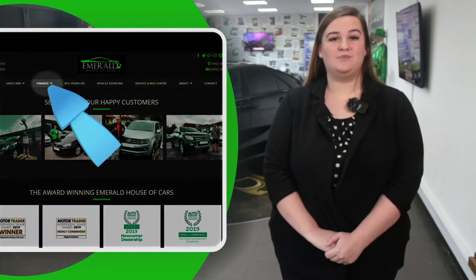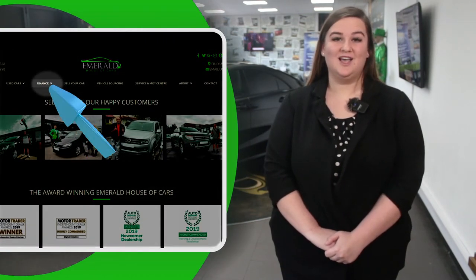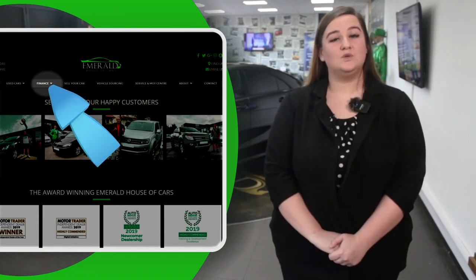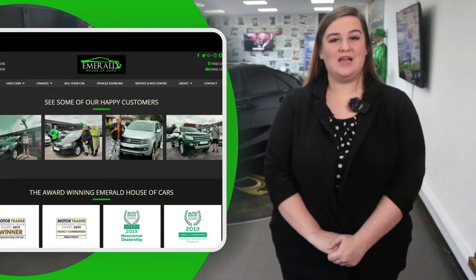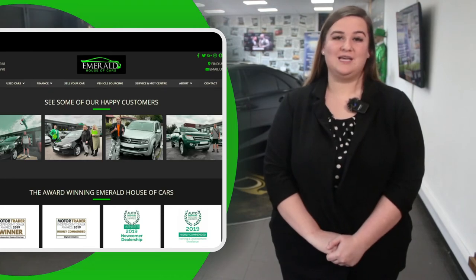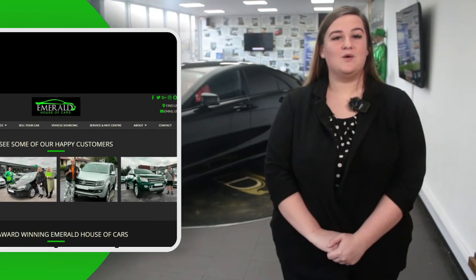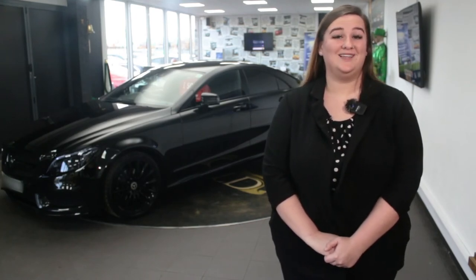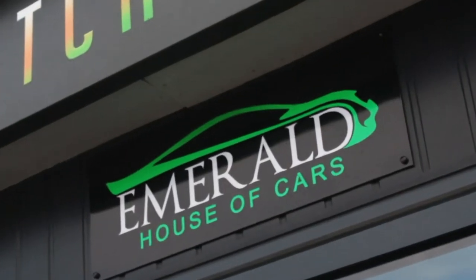For a free finance check which won't affect your credit rating, click the Finance tab on our website to fill out a two-minute application that lets you know beforehand what your monthly payments are likely to be. We've got loads of PCP, HP, and lease options available depending on your personal preference and budget. So if you want to speak to me or my team of finance experts for any help and advice, please don't hesitate to pick up the phone. Our goal at Emerald is not just to sell cars — it's about creating lasting relationships and customers for life.